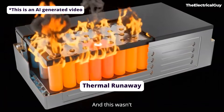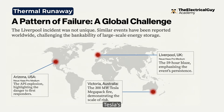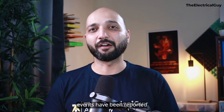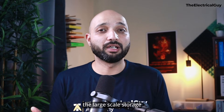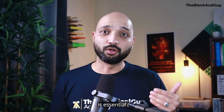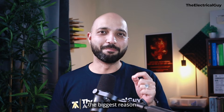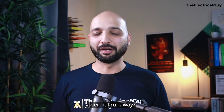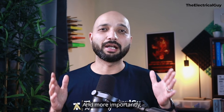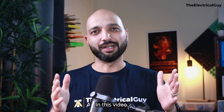And this wasn't an isolated incident. From the APS explosion in Arizona to the 300MW Tesla Megapack fire in Australia, BESS fire events have been reported across the world. The industry knows that large-scale storage is essential to meeting renewable energy targets, yet the threat of thermal runaway is still one of the biggest reasons investors hesitate. So what exactly is thermal runaway? Why does it happen? And more importantly, what can engineers do to prevent it?